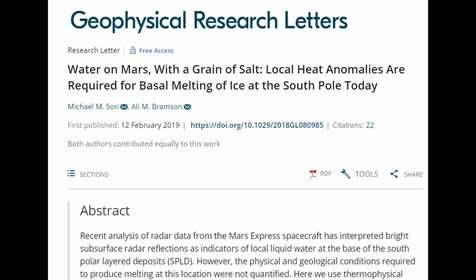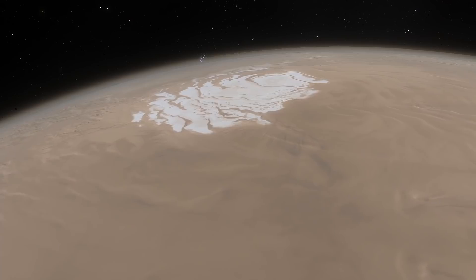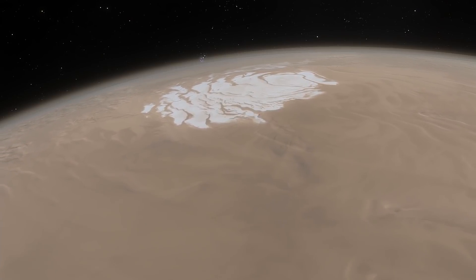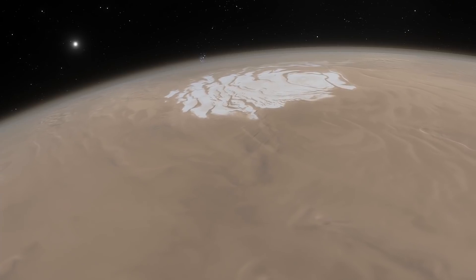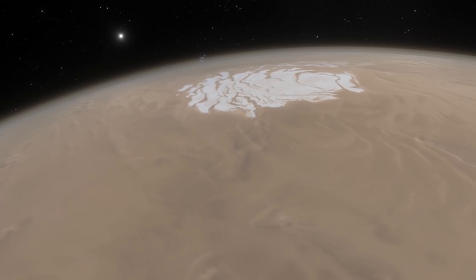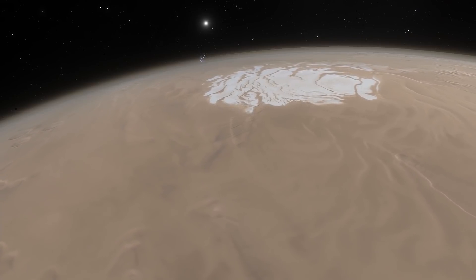This meant that the only way this water could be liquid is through some form of volcanism. The problem was that there is no sign of any volcanism around the poles of Mars. Therefore, at this stage they think the signal cannot be caused by water, but the problem is that they have no credible alternative for what the sources might be instead.